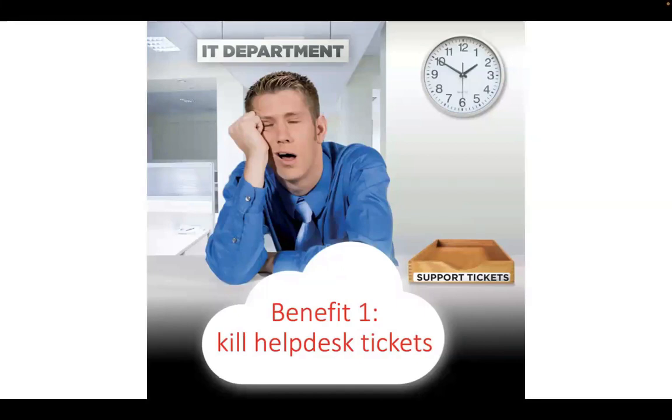The first benefit is that most of your help desk tickets will disappear, because most problems caused by users — whether inadvertently or deliberately — are solved when you restart the device and it returns to its original state. You don't have to be physically present to restart the device; you can do so from the cloud. This does not require a high level of technical expertise to understand.